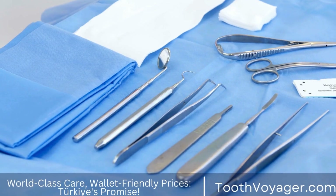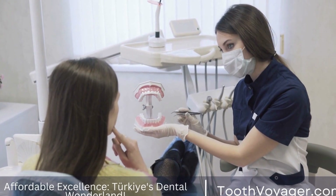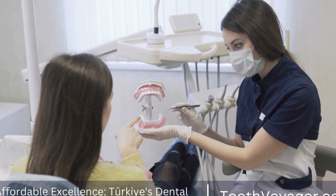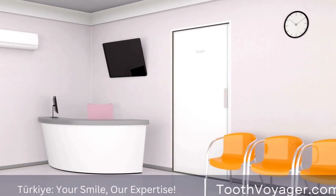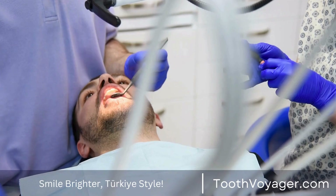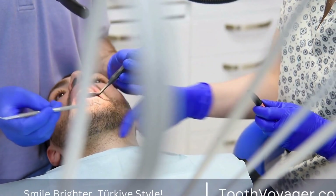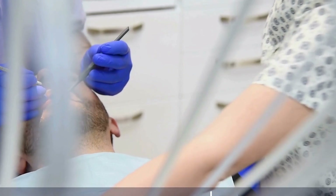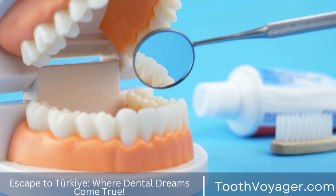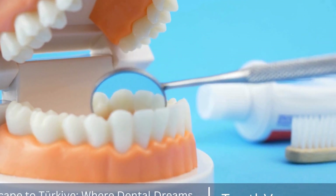Types of Dental Prosthetics. There are several types of dental prosthetics available, each designed to suit different needs and preferences. 1. Dental Implants: Dental implants are titanium screws that are surgically implanted into the jawbone to serve as artificial tooth roots. A crown, or artificial tooth, is then attached to the implant, creating a permanent and natural-looking replacement tooth.